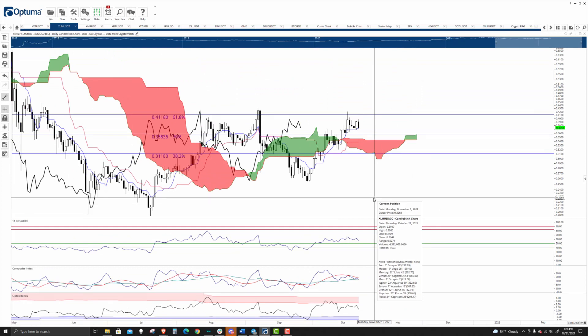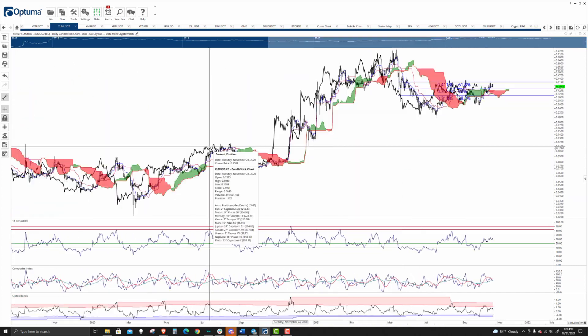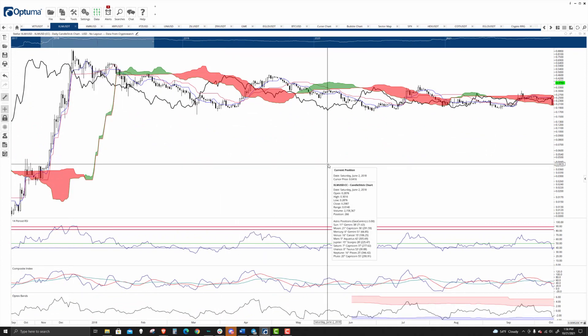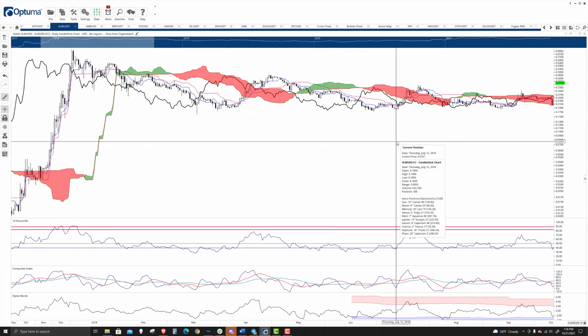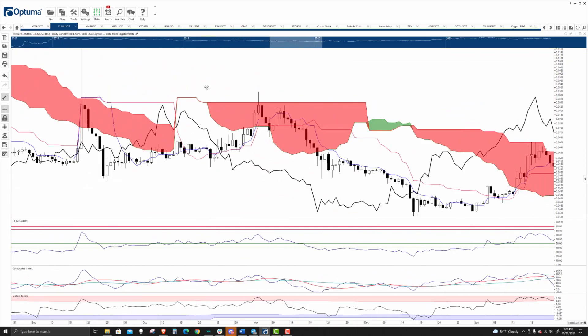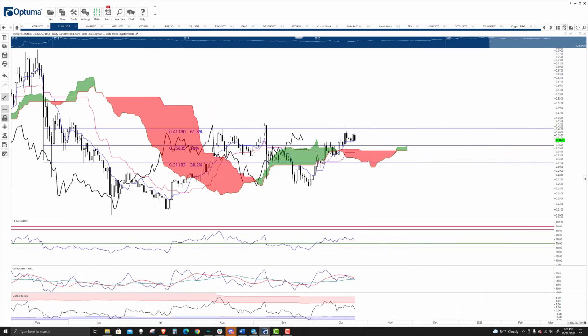Stellar remains in a very good spot, especially if you look at it compared to its peers. Stellar Lumens has not made a new all-time high yet — in fact, the last time it made a new all-time high was all the way back in 2017 or 2018. Some exchange data has a spike high at the very end of December, but January 2018 was the last time that Stellar made a new all-time high.